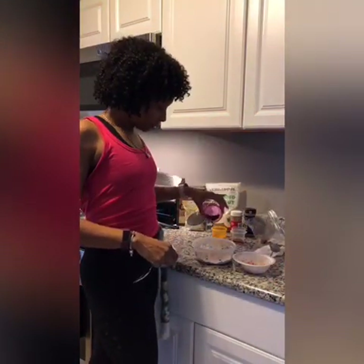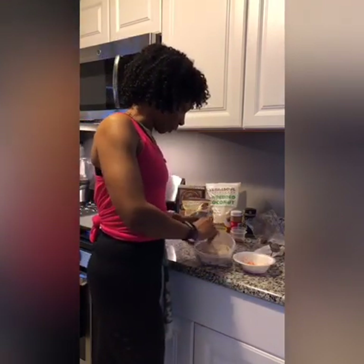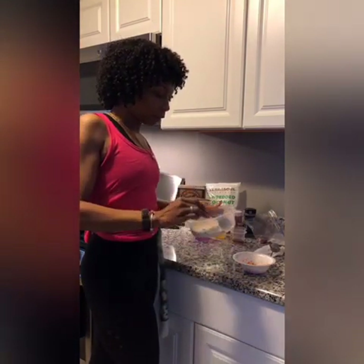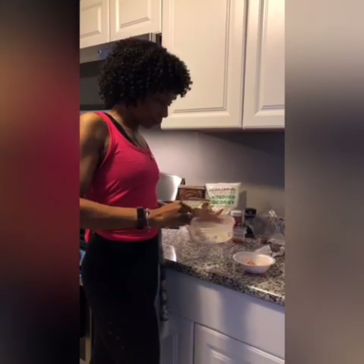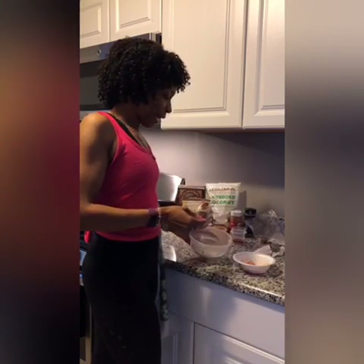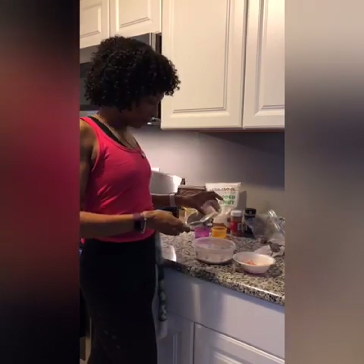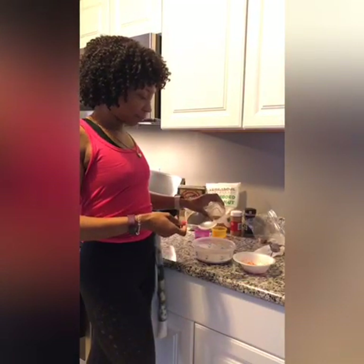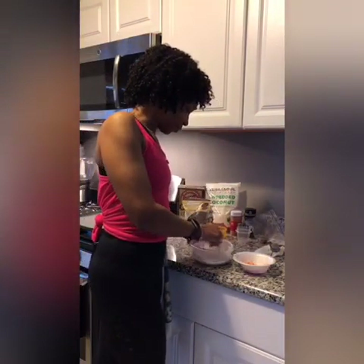I'm adding chia seeds and getting everything incorporated and mixed together evenly throughout the mix. Now I'm going to start adding in my wet ingredients. This is vanilla flavor — you can use imitation vanilla extract or pure vanilla. I actually make my own vanilla extract, and this is a teaspoon, which is five grams.